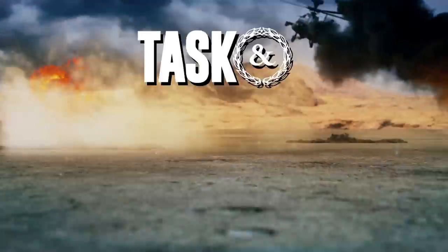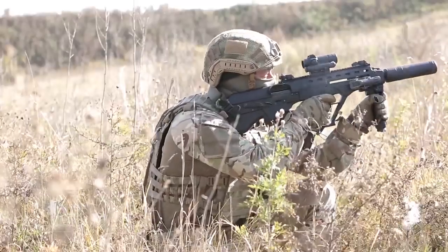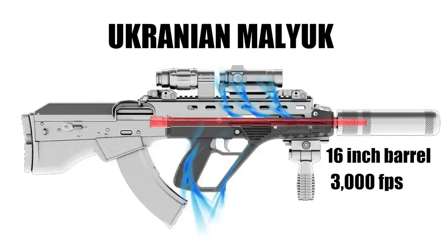Welcome back to Task and Purpose. I'm your average infantryman, Chris Cappie. Imagine if you could keep your weapons small and lightweight, while at the same time having a longer barrel length and better muzzle velocity. This is the promise of the Ukrainian-made bullpup rifle.